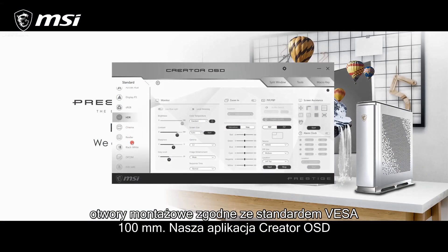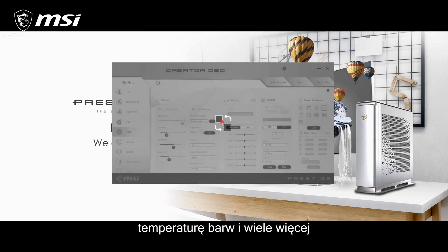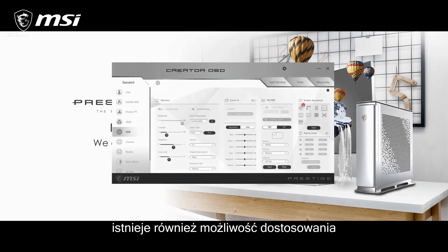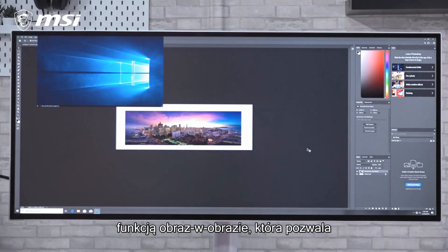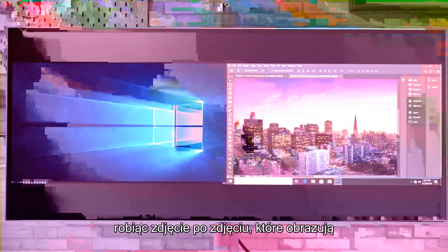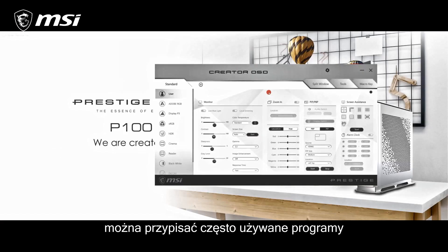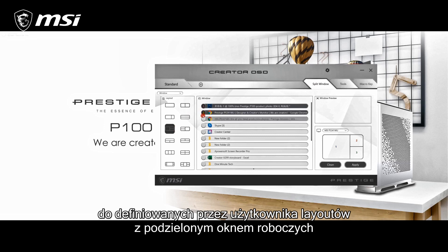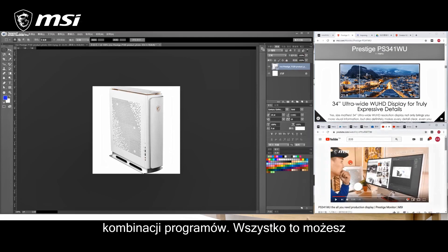Our Creator OSD gives you full control, where you can select color space, work in HDR, and tune brightness, contrast, blacks, color temperature, and more. There's also screen assistance settings, adjustments for response and latency. The Prestige PS341WU also features picture-in-picture for monitoring of a second source. It also does picture-by-picture, which handles two different sources on the left and right sides of the screen. And in the software, you can assign often used programs to layouts with the split window feature, perfect for multitasking, especially if you are using the same combination of programs.